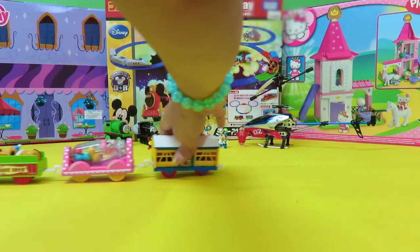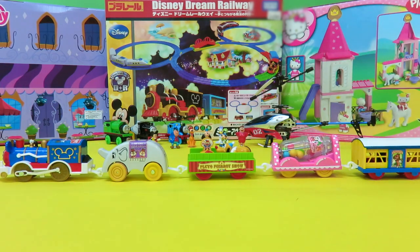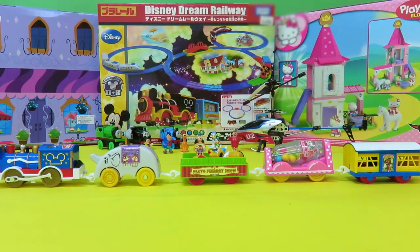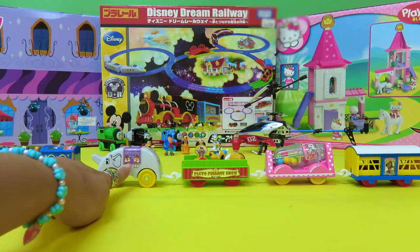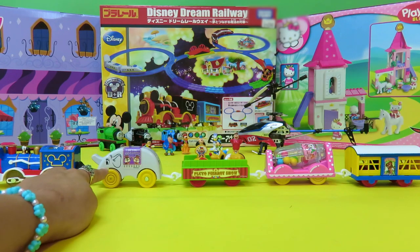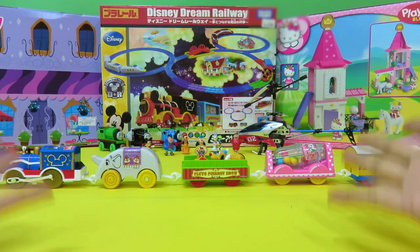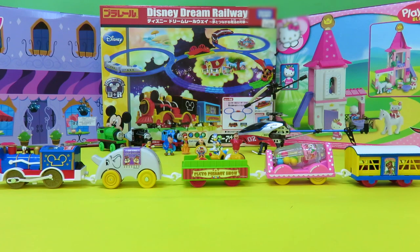So that's our Mickey train with his friends on it — it's called the Disney Dream Railway. I'm sure it's your Dream Railway too. Don't we all just love these characters? Mickey Mouse and Chip and Dale and Dumbo and Pluto and Minnie Mouse and Donald Duck — they're our favorites, aren't they? We hope you enjoyed the ride in this train. It was really exciting! We'll see you next time. Bye!